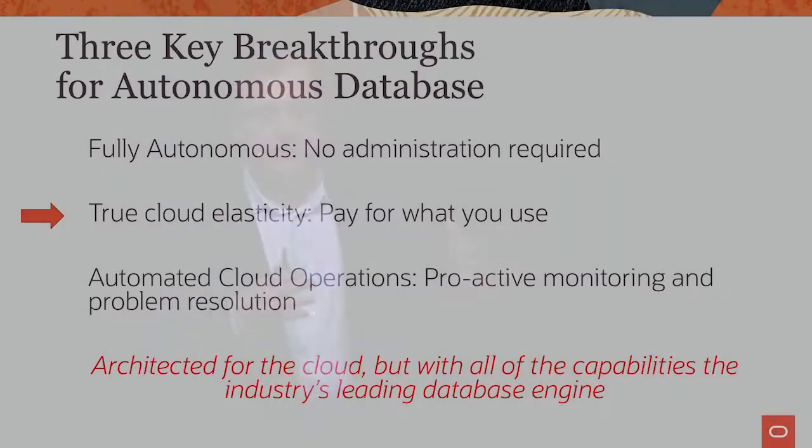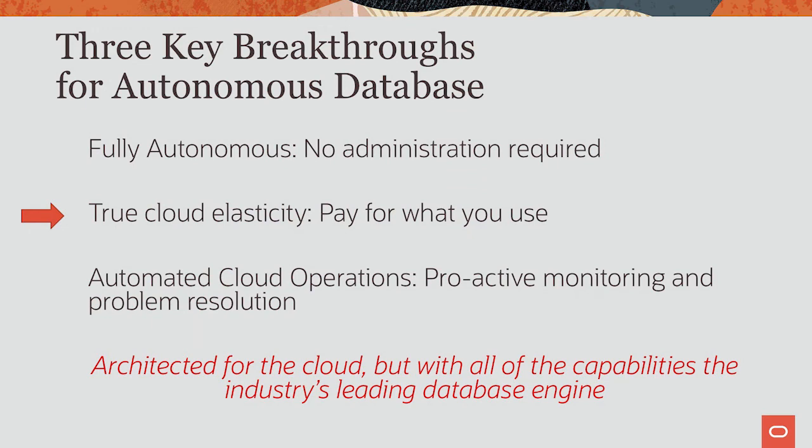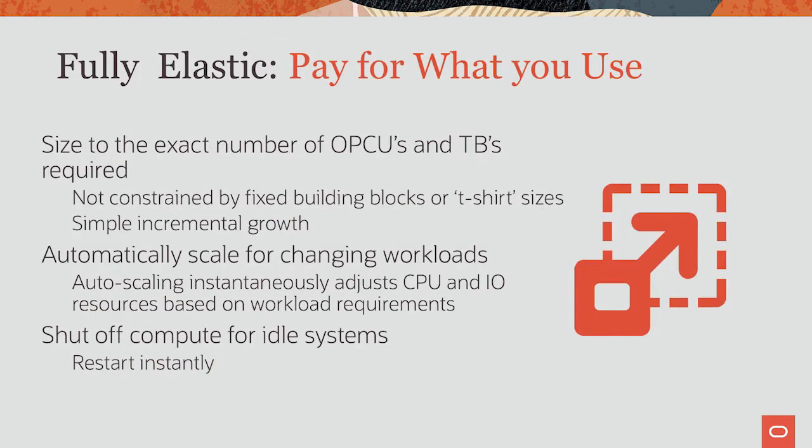Let's now look at the true elasticity that you get with the Autonomous Database. When you first provision it, you say how many CPUs and how much storage should be provisioned. It's not constrained by any fixed ratios or t-shirt sizes like our competition. If you want 17 CPUs and 2 terabytes, that's exactly what you provision and pay for. You can grow or shrink instantly and 100% online — manually, through APIs, or through autoscale.